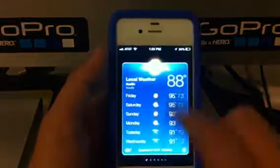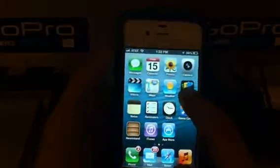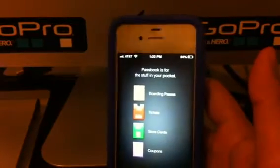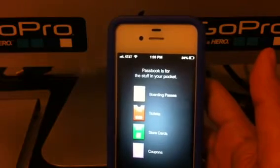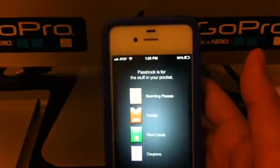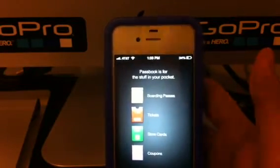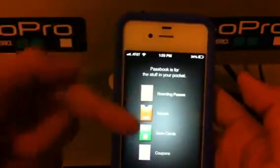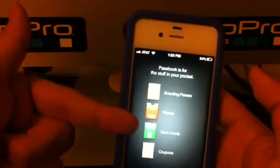Weather basically looks the same — there's a little bit different layout. Passbook — I don't know if you can use Passbook right now, but what Passbook is: let's say you have a Fandango app or an airplane ticket app, but you just don't want to go through the hassle of finding it. Well, your apps will integrate with Passbook, and then you'll have all your tickets right there — your boarding passes, tickets, store cards, and coupons, all just laid out perfectly.